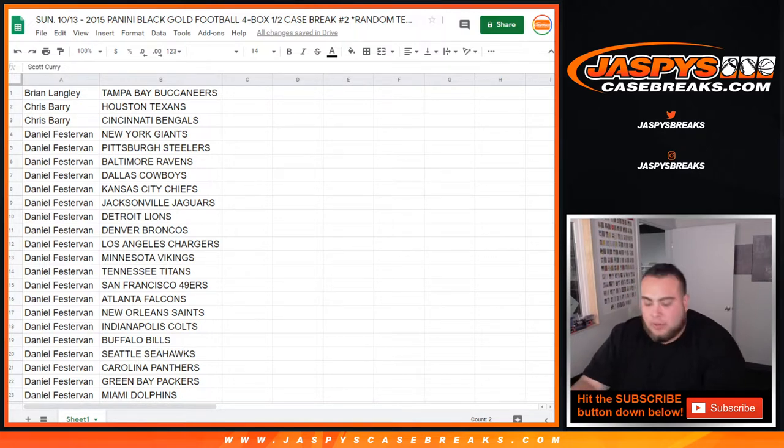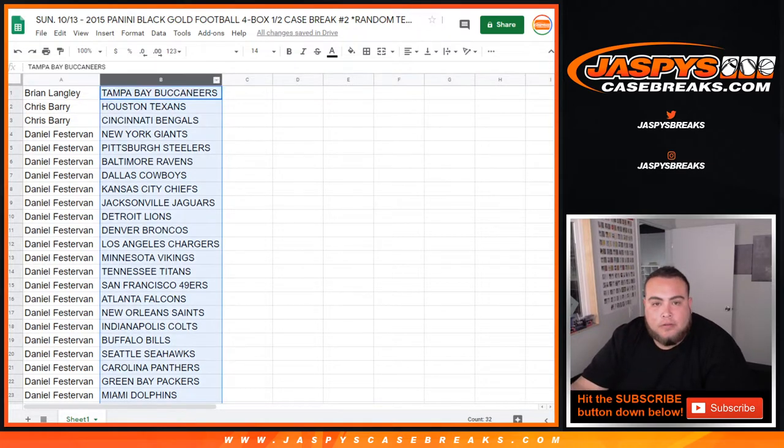Alright guys, nobody's making any trade talk, so let's close it and re-alphabetize it really quick.